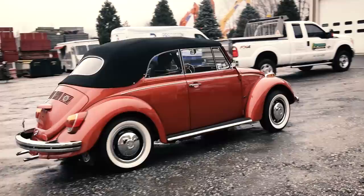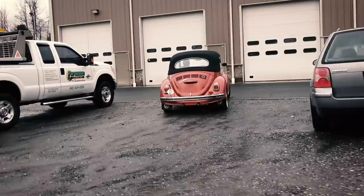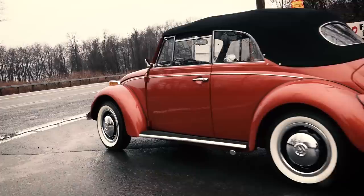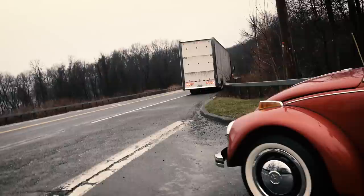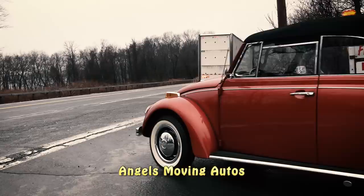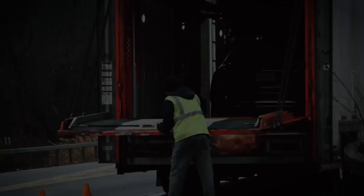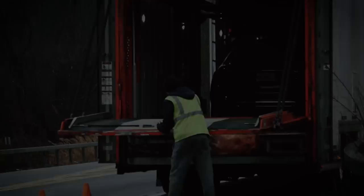Chris from ClassicVWBugs.com. There goes my 1970 Beetle — off to California. At least a nicer climate. One last look, there she goes. There's the shipping truck. We used a company called Angels Moving Autos. She's a great broker — her name is Dina. I've known about her for at least a good 10 years. She's a great broker and she finds great shippers.